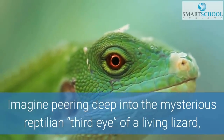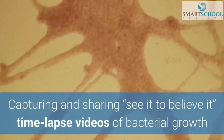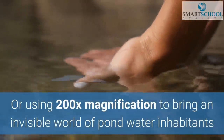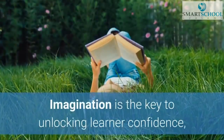Imagine peering deep into the mysterious reptilian third eye of a living lizard, capturing and sharing see-it-to-believe-it time-lapse videos of bacterial growth, or using 200 times magnification to bring an invisible world of water inhabitants to life with HD crystal clarity.